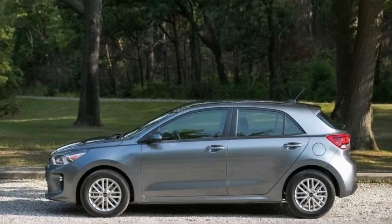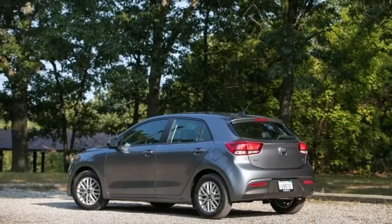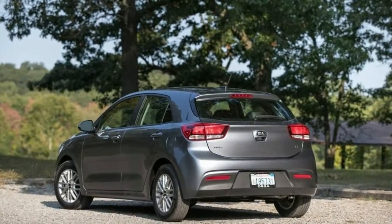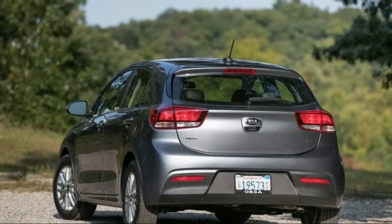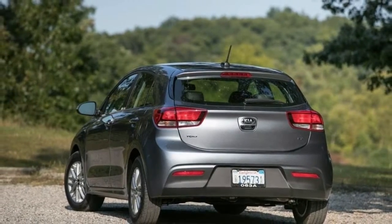Lows: small rear seat, limited cargo space, manual transmission only available on base model. Verdict: this surprisingly sophisticated subcompact proves that modesty is a virtue. What's new for 2018: the Rio was redesigned for 2018 and it now features an updated engine and chassis.